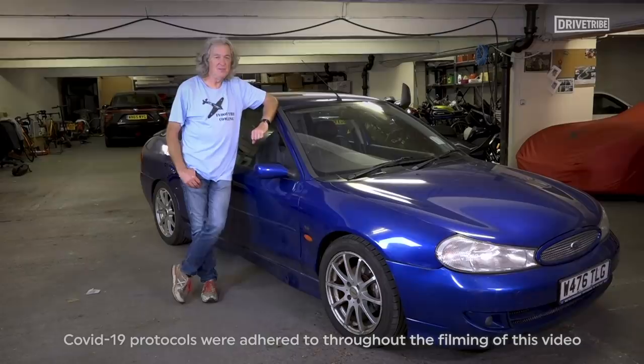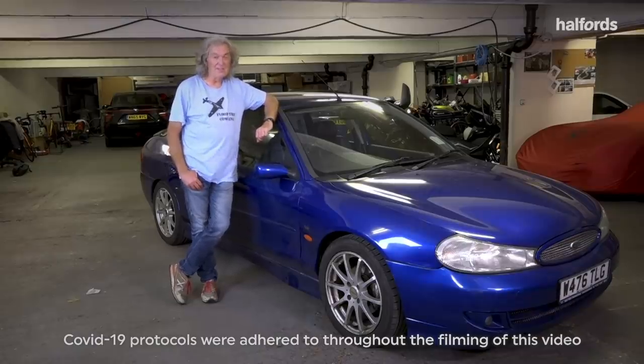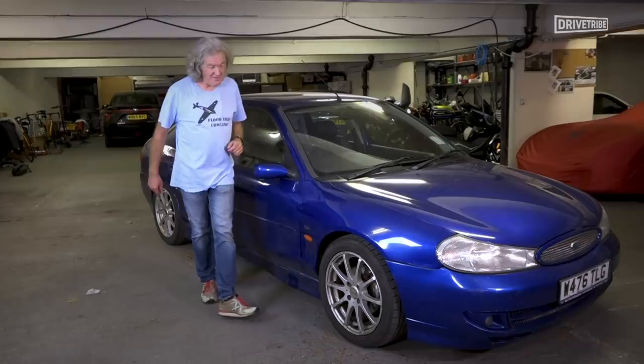The Ford Mondeo ST200 - one of only three cars that Clarkson, Hammond and May unanimously agree is good, the other being the Subaru Legacy Outback. This is Mike Fernie's car.